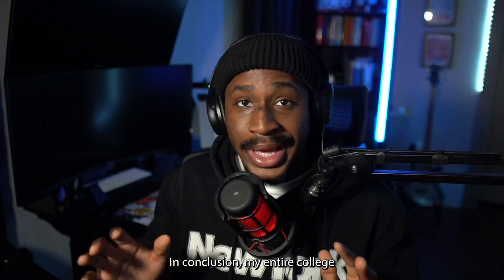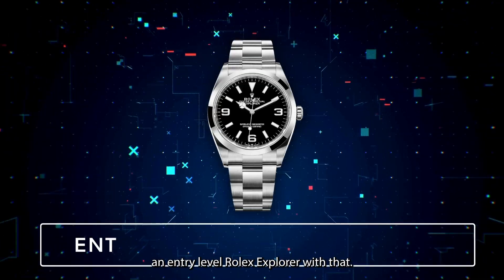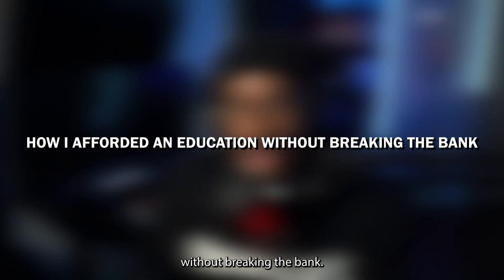In conclusion, my entire college education cost me $10,195. Looking back, I could have probably bought an entry-level Rolex Explorer with that — but decisions, decisions, decisions. With that being said, here's actually how I was able to afford this education without breaking the bank.